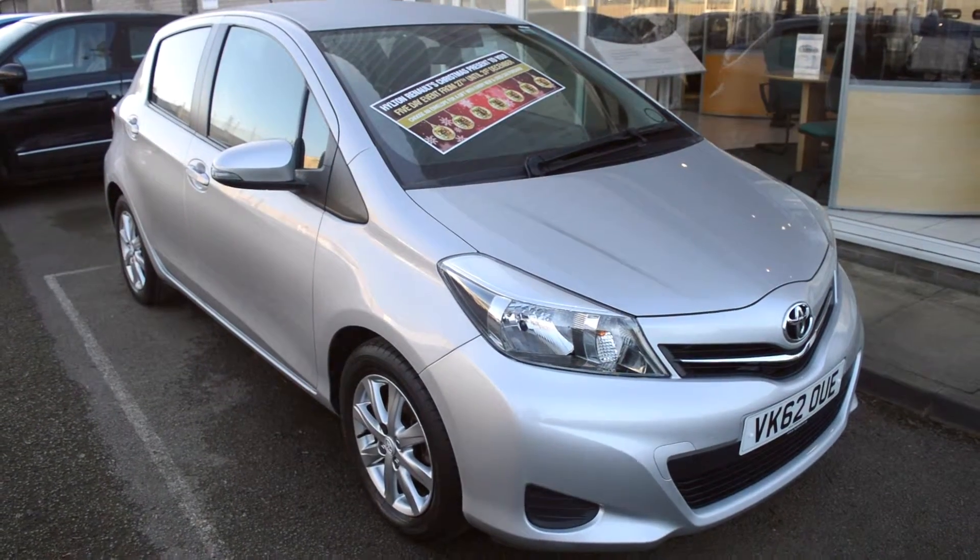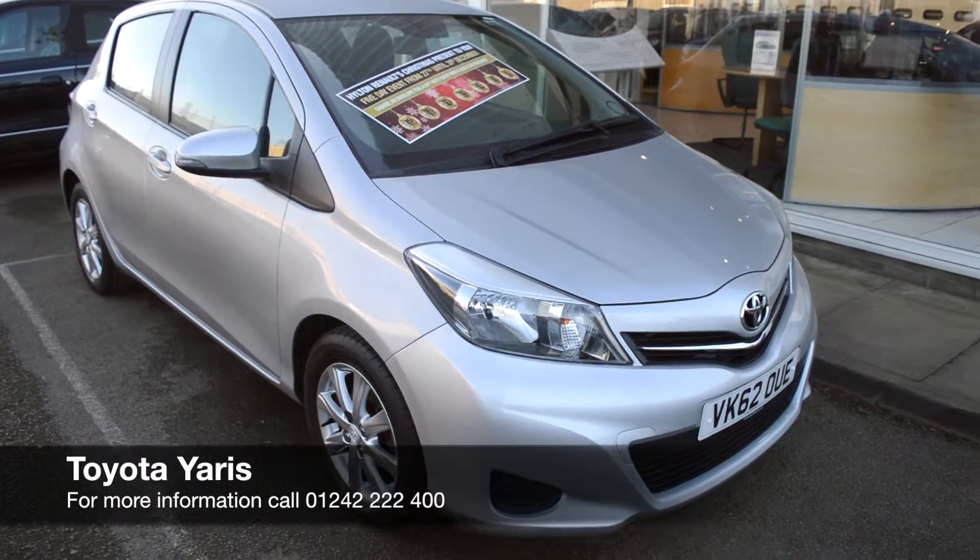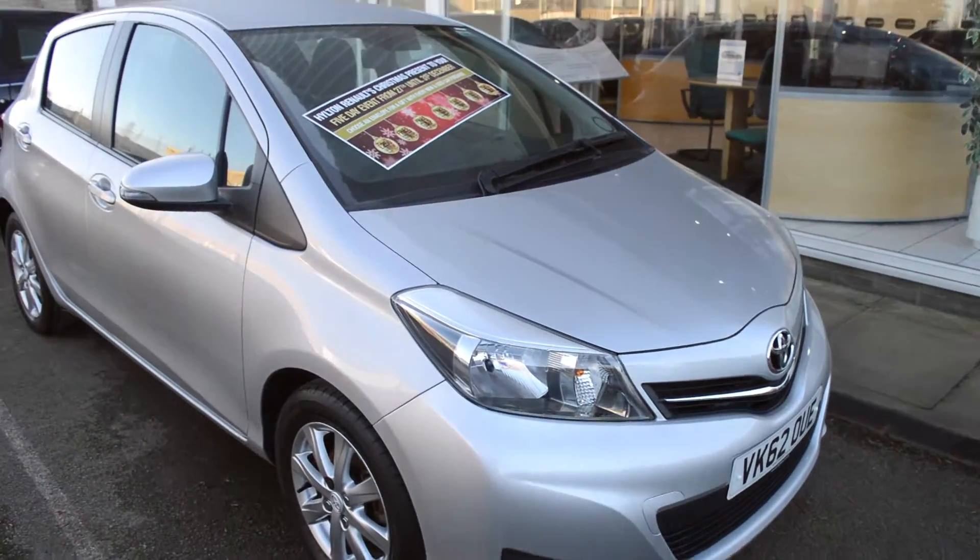Hello and welcome to Hilton Renault. Today I'll be doing a walk around of a Toyota Yaris 1.4 petrol on a 62 plate, 2012. It's just covered 17,000 miles.